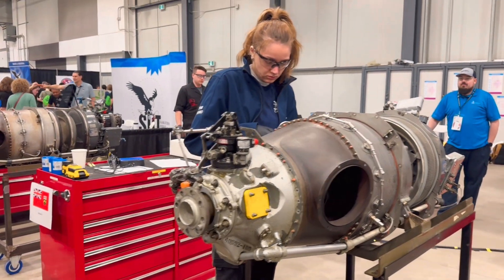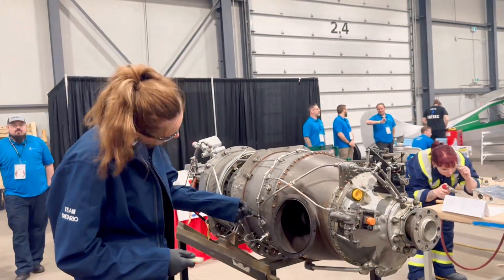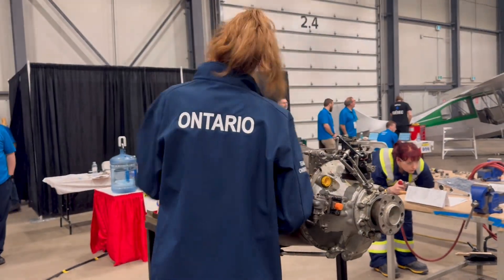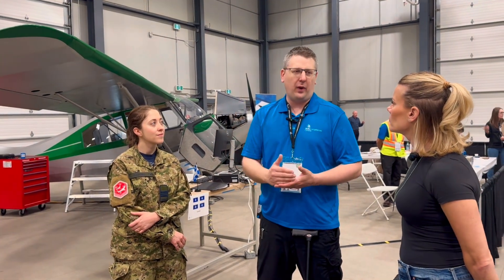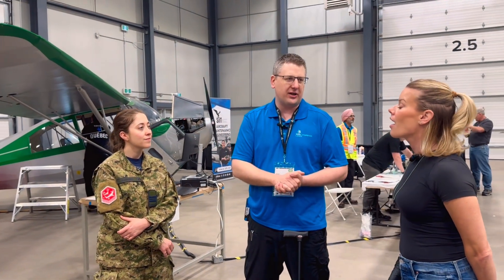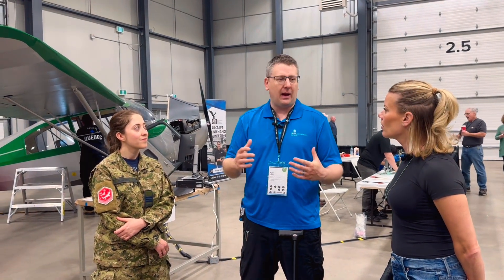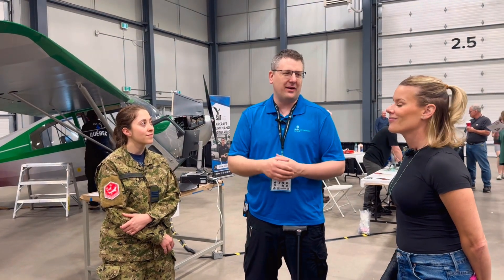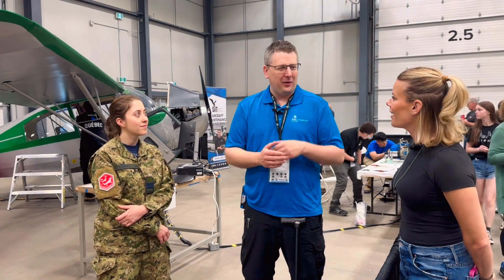We've got an engine troubleshooting module. They're given a specific snag by the pilot and have to go troubleshoot to get back in the air. If they understand the documentation quickly, there's a very quick path to finishing that project. But if they start getting confused and don't understand what's happening, it's going to take them a lot longer to figure it out. Finding the problem might be more difficult — just like the real world, there's always a quick path if you know what you're doing.